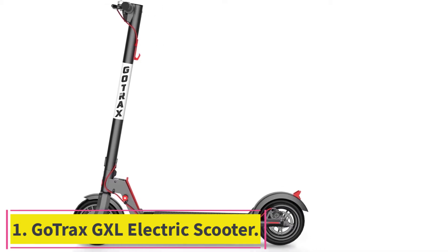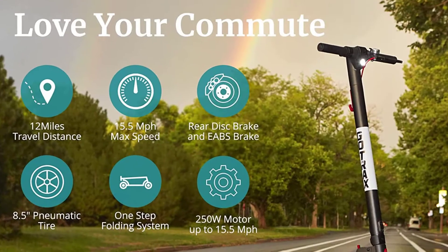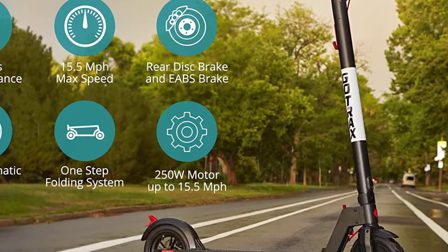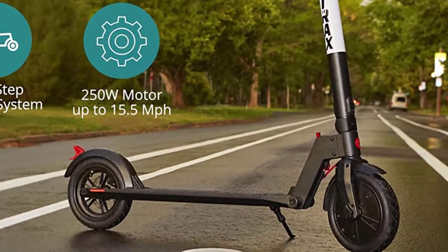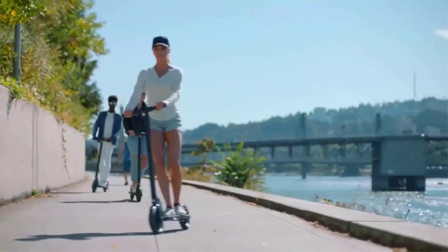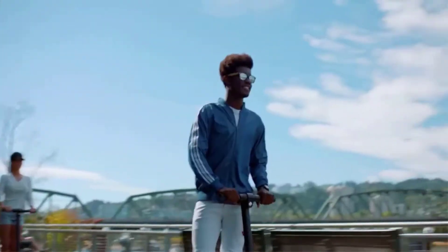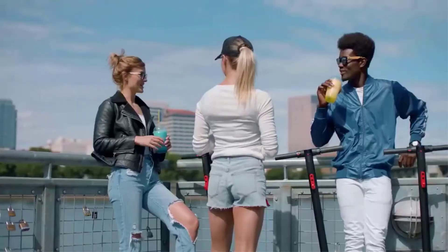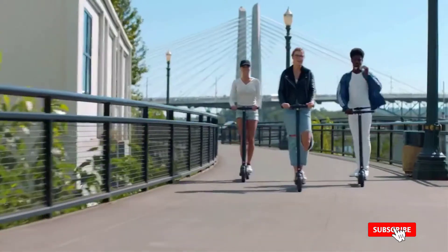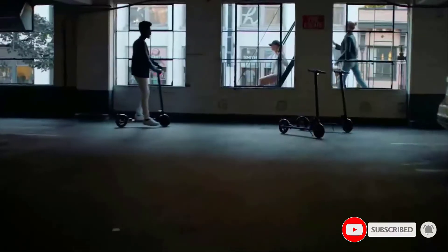Starting at number 1: the Gotrax GXL Electric Scooter. We reviewed the Gotrax GXL scooter a while back and we fell in love with it. This scooter is not only affordable but an Amazon choice product that can cruise up to 15 miles per hour. The speed, charging time, and range are all decent for the rider. In fact, if it wasn't for another model, this one would have taken top place in our rankings.